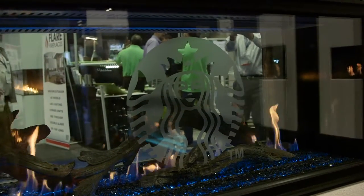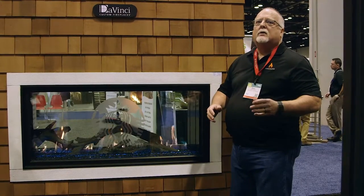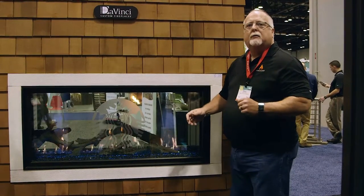What you're looking at here is an indoor-outdoor fireplace, and once again the builders and architects had no idea that we were capable of doing this.